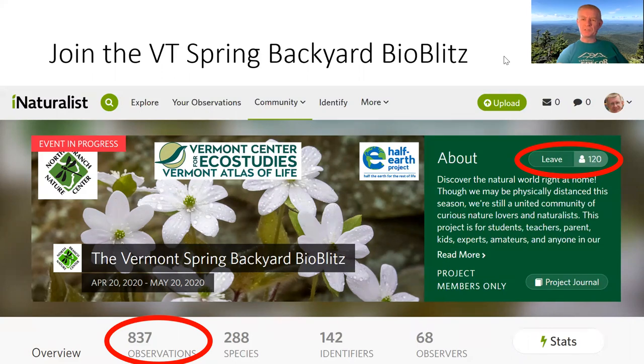If you put up a plant and you know it's a green thing with leaves but have no idea what it is, it's helpful just to call it a plant. Then the plant people can be aware of it and come in and help you identify it. They've got 288 species so far in the Vermont Backyard BioBlitz, which is pretty impressive. I don't know that I've seen 288 species in the last few days, but collectively all of these people have.